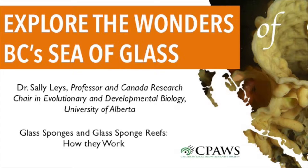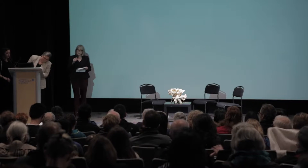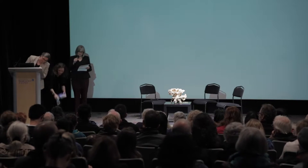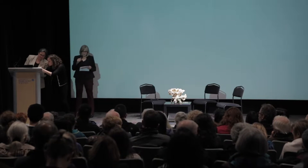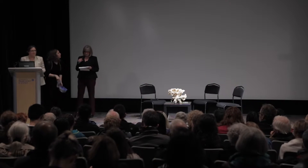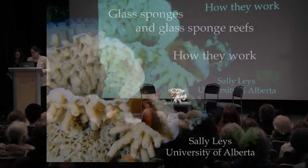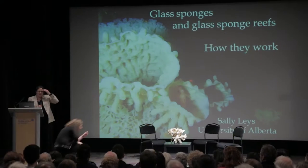Dr. Sally Lees is a professor and Canada Research Chair in Evolutionary and Developmental Biology at the University of Alberta. She's come here from Edmonton to be with us tonight. She focuses on the evolution of the first animal bodies and leads a team of postgraduate researchers looking at various aspects of the biology of glass sponges, including reproduction, filtering and feeding, and their responses to environmental stressors.